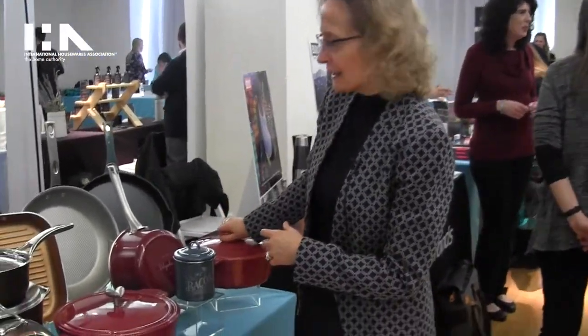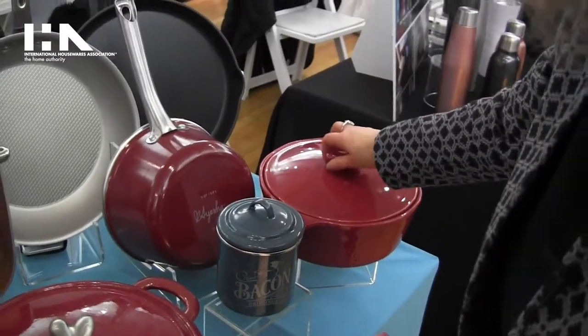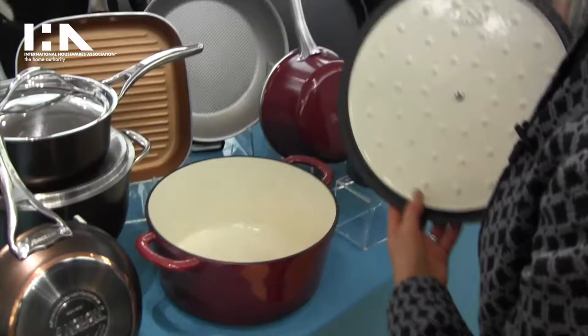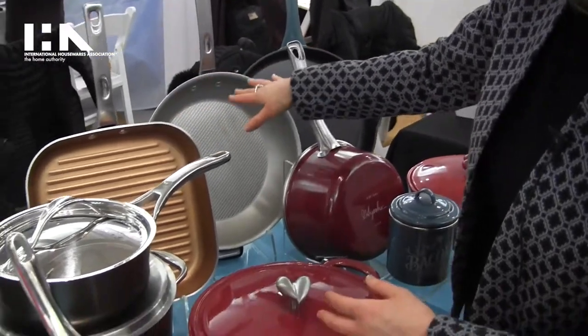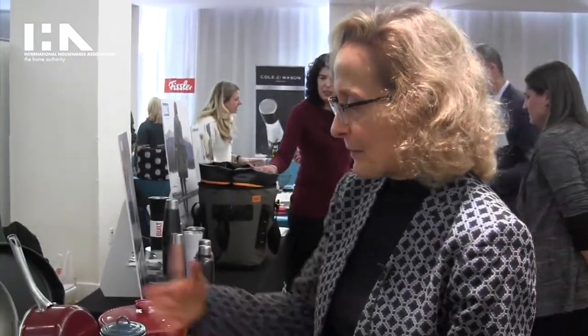Hi, we have many new products from Meyer Corporation, which has multitudes of beautiful brands. The Ayesha Curry line is brand new for the fall. We have lovely stoneware, cast iron enamel cookware, and porcelain nonstick cookware with different finishes — copper and silver interior nonsticks — all really beautiful, elegant, and very well-priced.